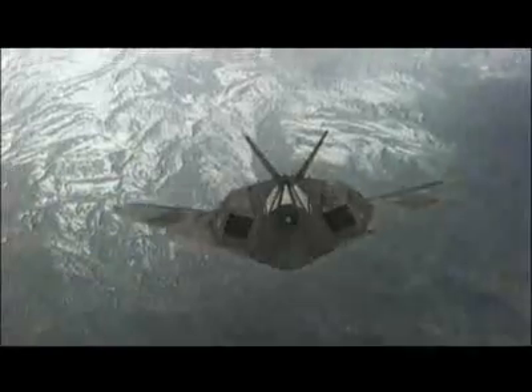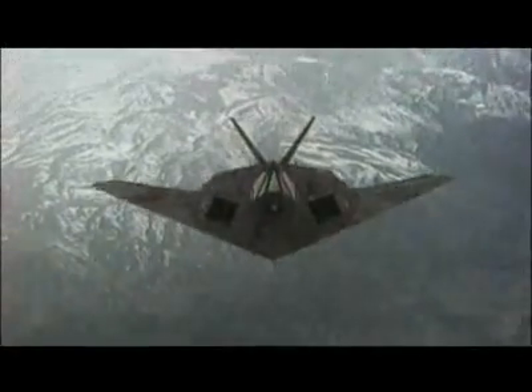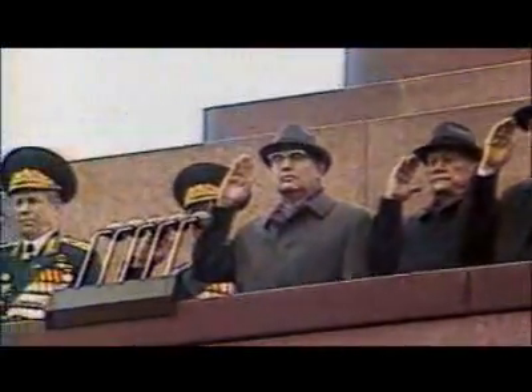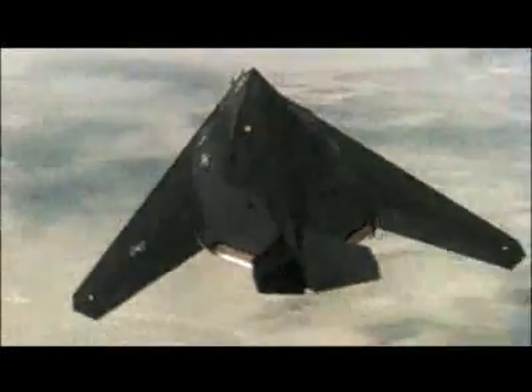The stealth bomber was originally designed to fly around over the Soviet Union, hunting for Soviet mobile missiles. And when Communist Russia realized they were effectively facing an invisible aircraft, the end of the Cold War was in sight. The Soviets simply no longer believed that they could compete technologically, because of the damage it would do to their economy.